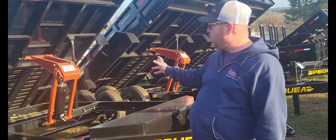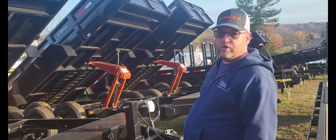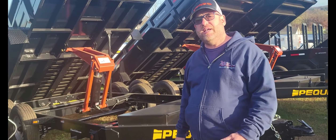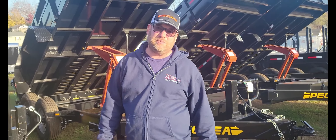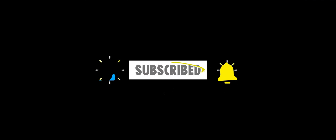Pequea is a family-owned business and backs it up with a one-year bumper-to-bumper warranty. You can check them out at winterstrailers.com, or stop in and see us at 39 West Maple Street, East Prospect, Pennsylvania. Thanks for tuning in.